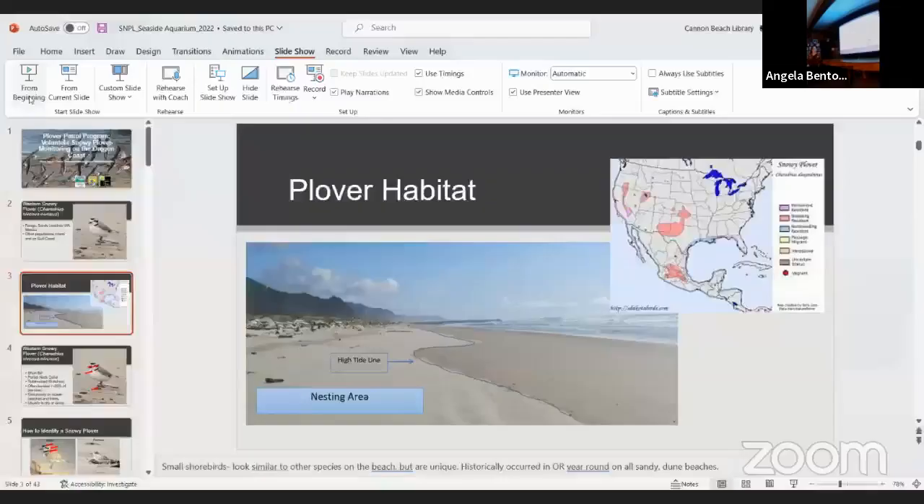Today I'm going to talk to you about Portland Audubon's community science monitoring program for snowy plovers, which is called the Plover Patrol Program, based here on the North Coast. I want to point out before we get started, this is a multi-partner project. We work with Oregon State Parks and Recreation, the US Fish and Wildlife Service, and Portland State University and their Institute for Natural Resources.